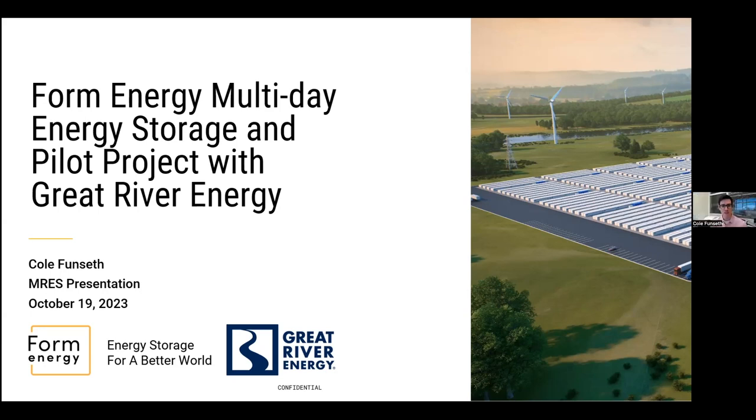Thanks, Doug. Appreciate all of you having me. Excited to talk about our project. We have given this presentation at some other conferences like MIPSICON, so if you've seen this before, I apologize if it's a repeat. My name is Cole Funza, I'm with Great River Energy, and Doug had reached out and asked me to touch on our project that we're working on with Form Energy. It's a multi-day storage project up at our Cambridge facility here in Minnesota. I'm planning to talk a little bit about our company, about Form Energy and their technology, and then some information on the project.